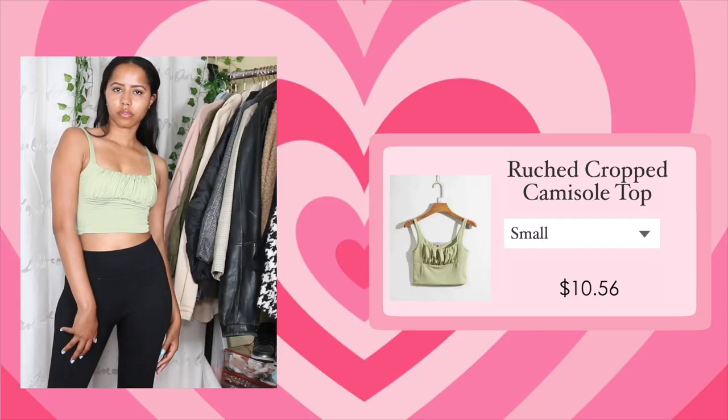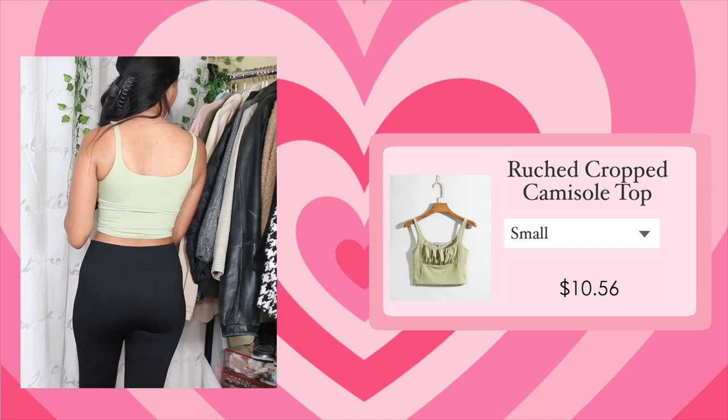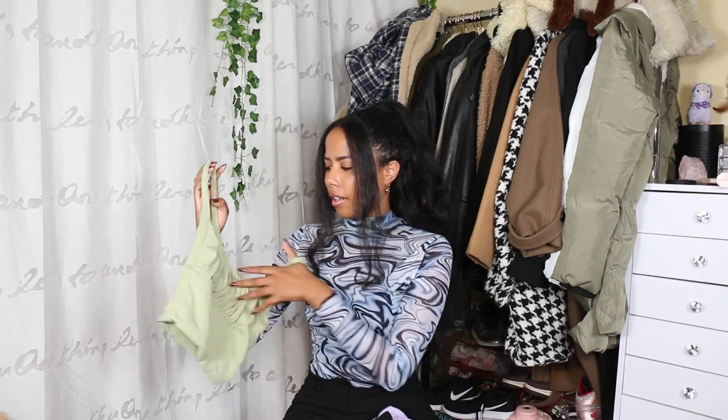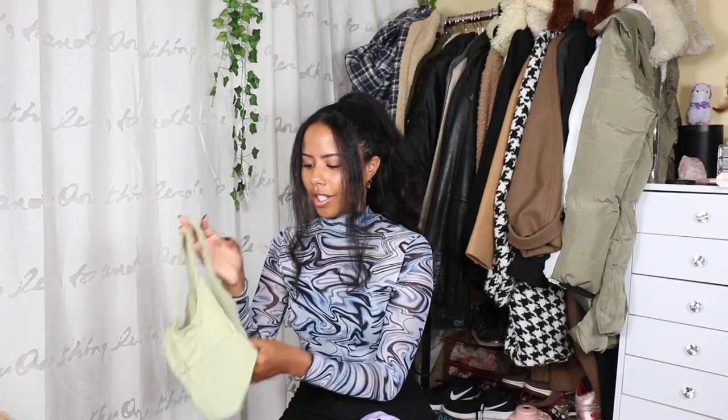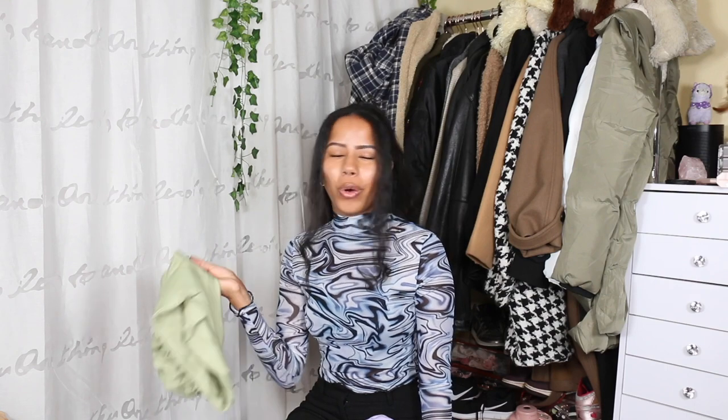The next top is this green ruched crop top. I really like this a lot — I absolutely love the color and the ruched detailing. I've worn and washed it a couple of times, and I will say the stitching is coming undone in the back, which is annoying because it feels like good quality otherwise. Just be cautious: if you wash it the stitching might come undone.